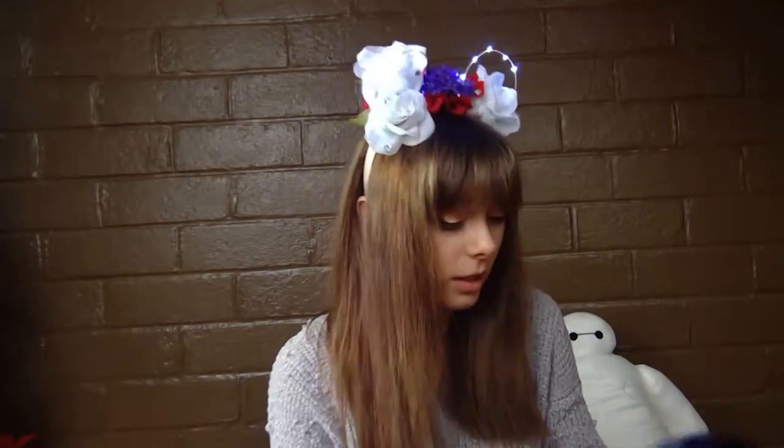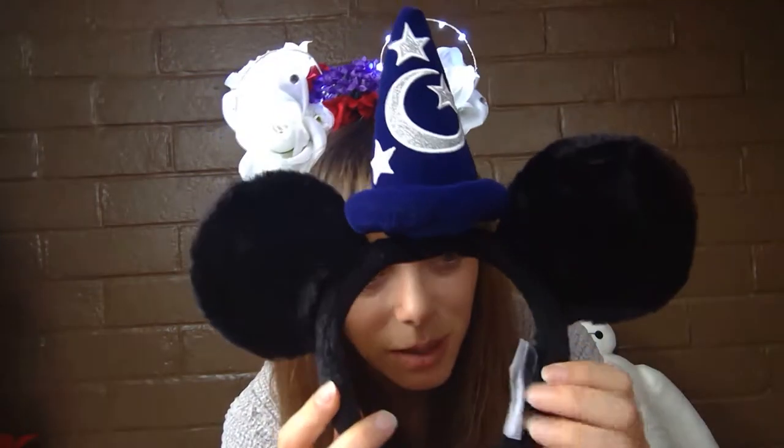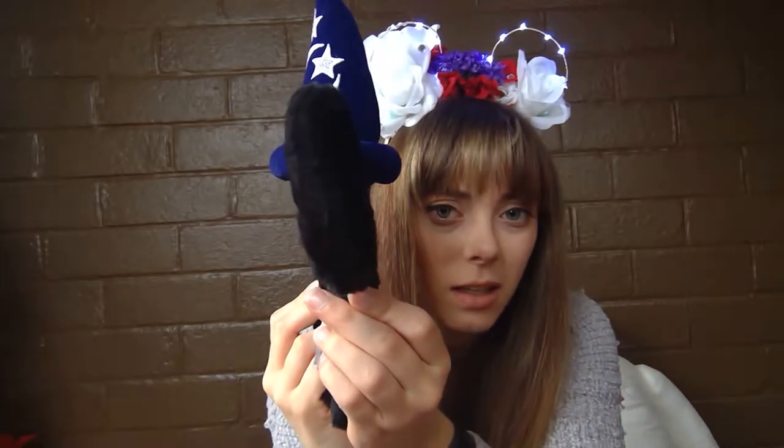I also bought these Sorcerer Mickey ears at Cast Connections for five dollars — or maybe even less because they're somehow broken. I really don't like them that much though because they squeeze my head so much. I don't know how people wear these all day in the parks. The homemade ones are easier because the headbands are better quality — these are one size fits all. If I ever want ears I would order off Etsy. I think it's because the ears are a bit crooked.